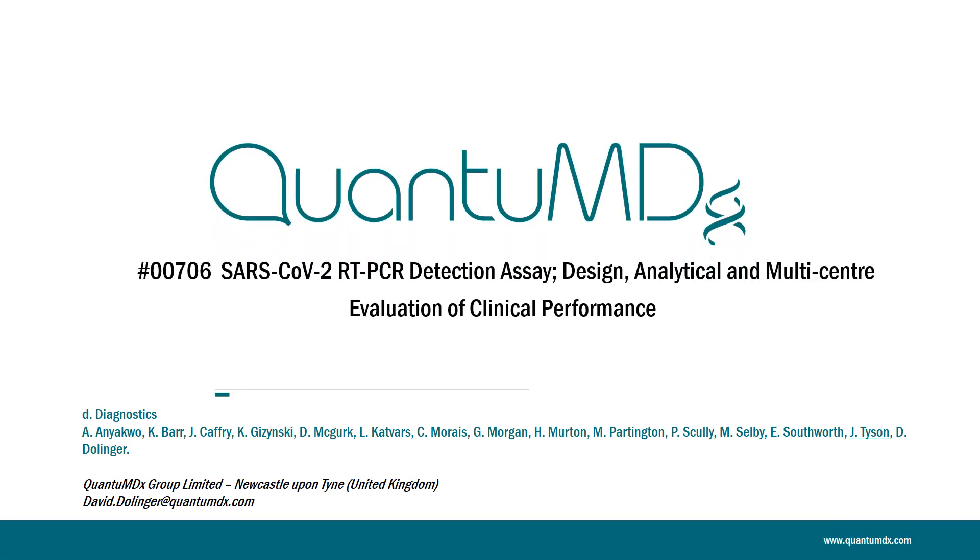Hello, welcome to ePoster 706. My name is John Tyson. I'm an assay development scientist at QuantumDx. We are a molecular diagnostic company based in Newcastle in the northeast of the UK. The team here have developed a molecular test for SARS-CoV-2 and I'll be presenting our performance and clinical validation data.